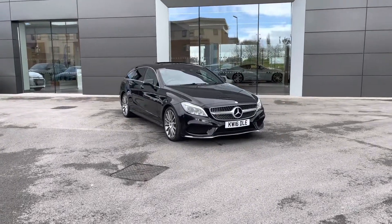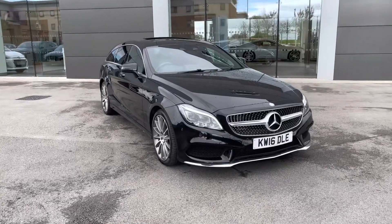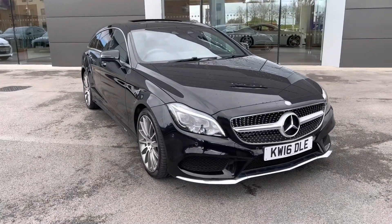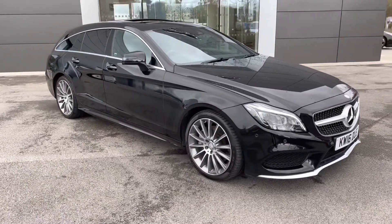Hello and welcome. Greg here from MotorMatchCrew, today bringing you this latest offering in the form of this stylish and handsome Mercedes-Benz CLS Shooting Brake. This variant is the CLS 350D.